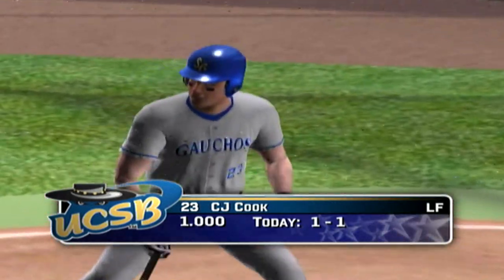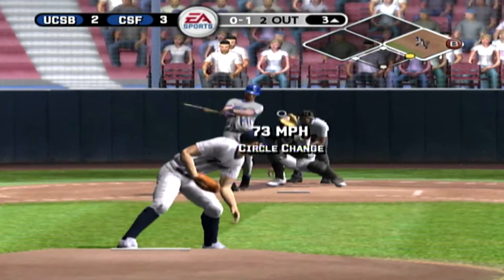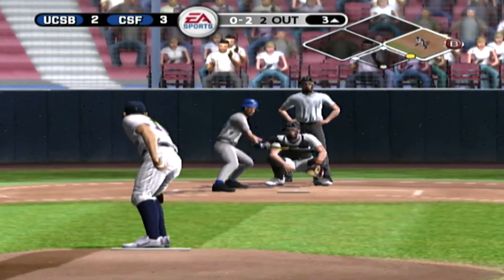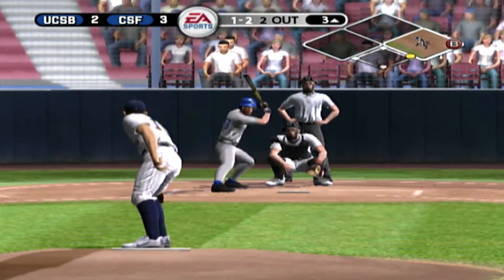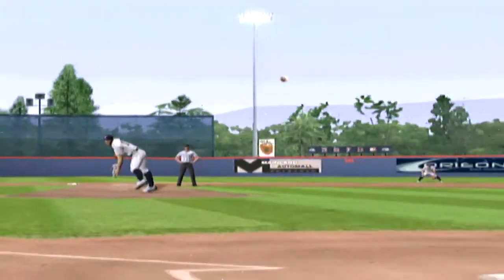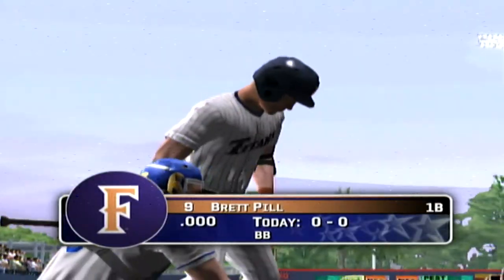That one's off the fists and fouled out of play. Swing and a miss, 0 and 2. Breaking ball misses in. The inning's over — great location there for strike three, elevated the pitch and got him to go fishing. UC Santa Barbara leaves a man on first, and we're headed to the bottom of the third. It's three to two.